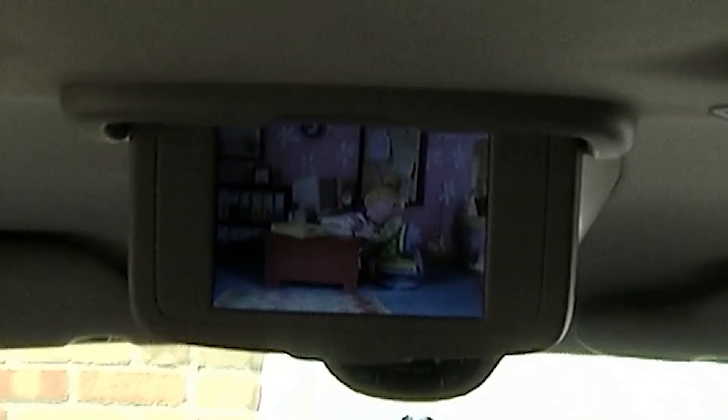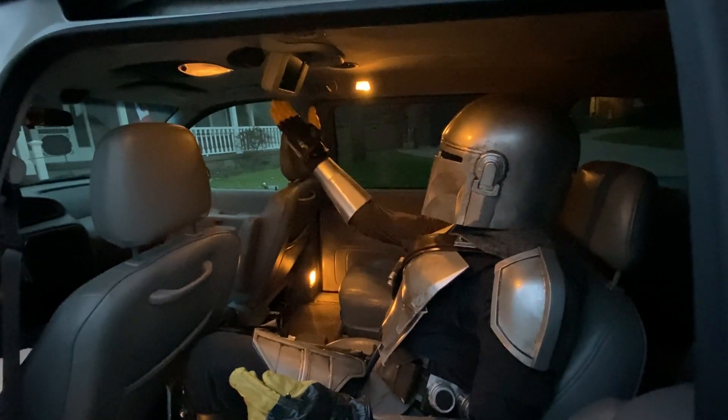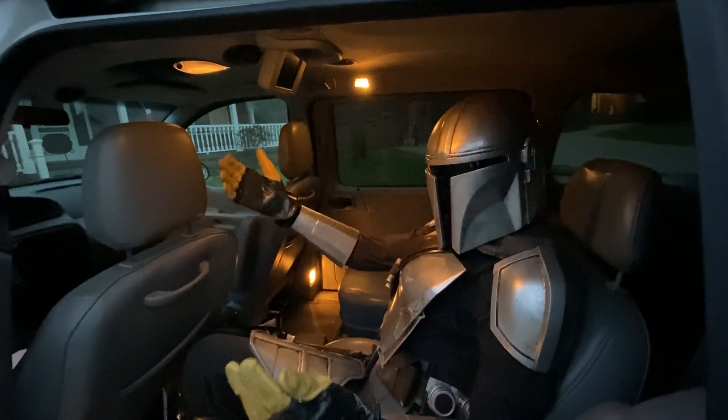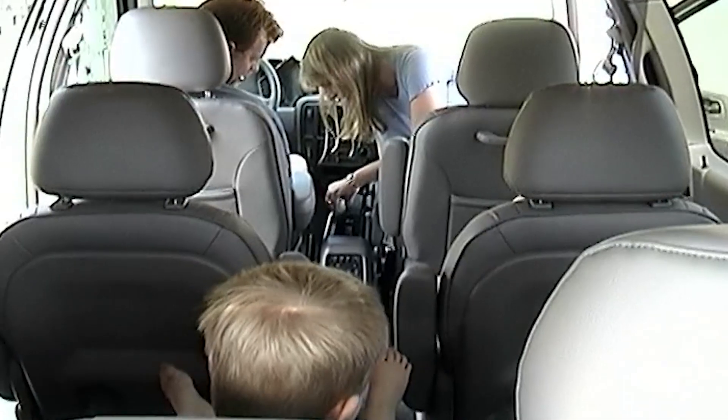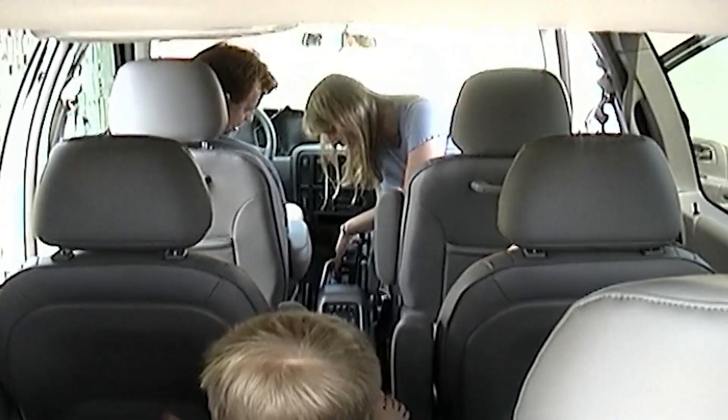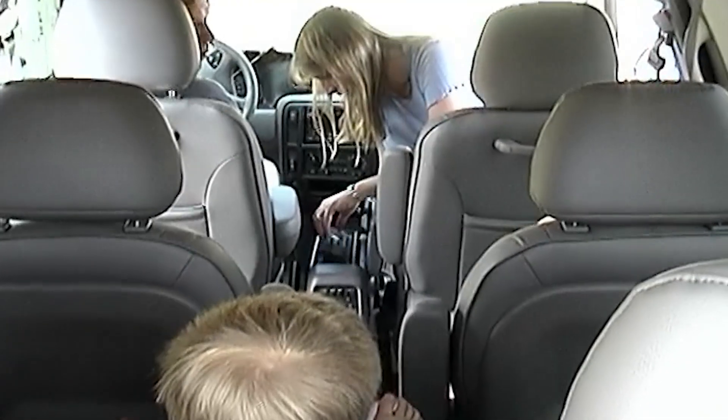So double the size, fantastic quality. And you might be wondering, how on earth do I watch something on there? Can I AirPlay with my iPhone? Well, no, you don't have to worry about any of that fancy schmancy subscription service stuff. All you got to do is put in a video cassette tape and you're all set.